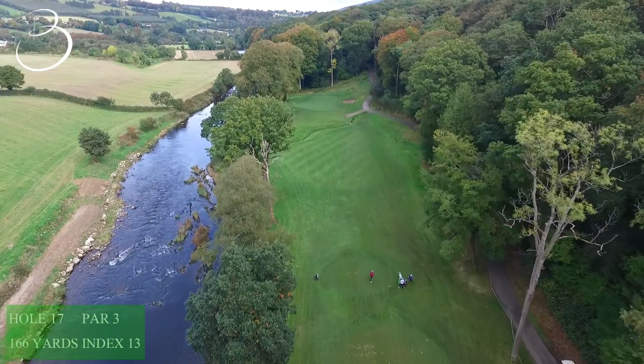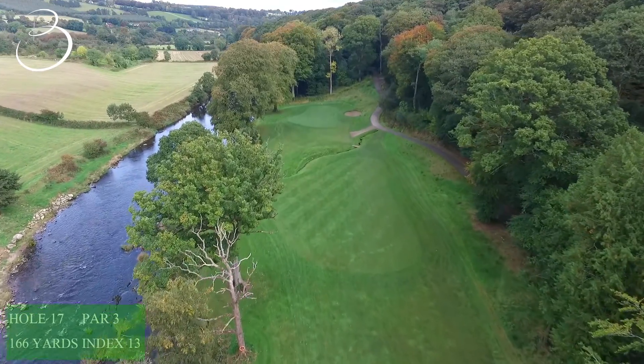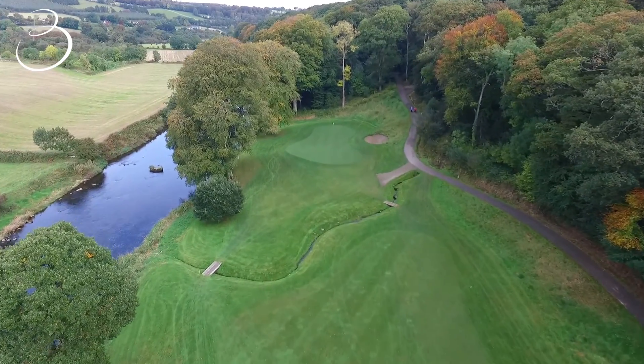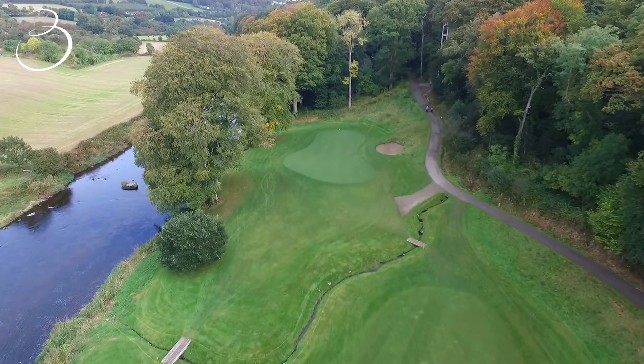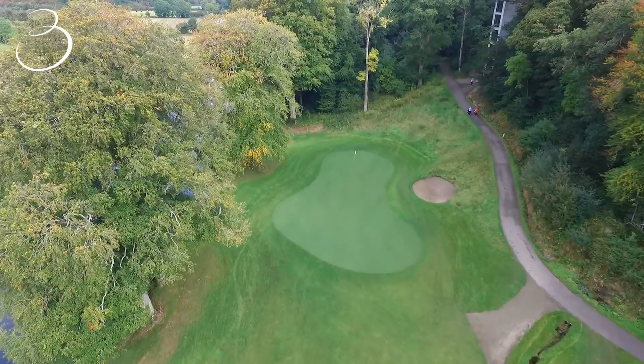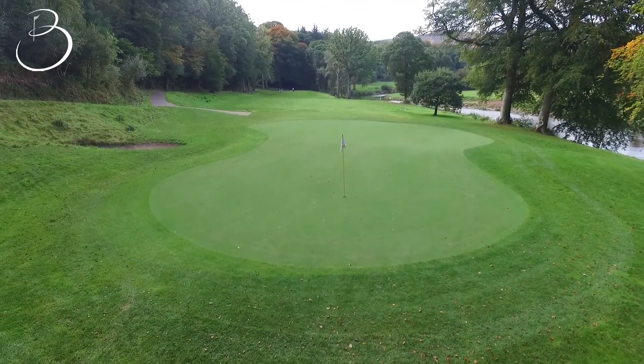The 17th plays 166 yards, the shortest of all the par 3s on the course, but can play tricky. A small stream runs across the front of the green awaiting any shot hit short, and the River Slaney is on the left. One bunker protects the right side. The smartest shot is hitting into the front portion of the green, leaving yourself an uphill putt.